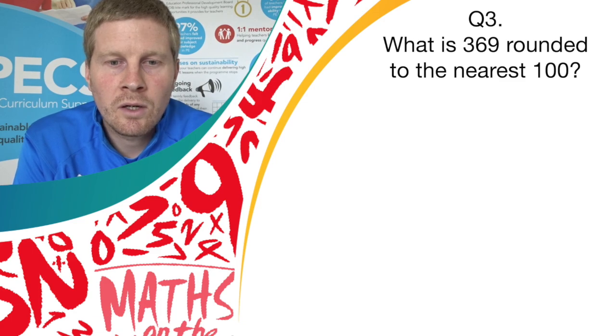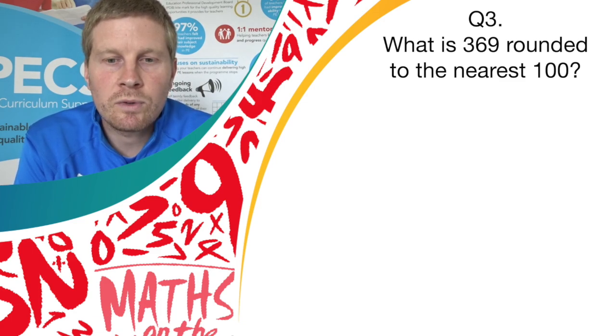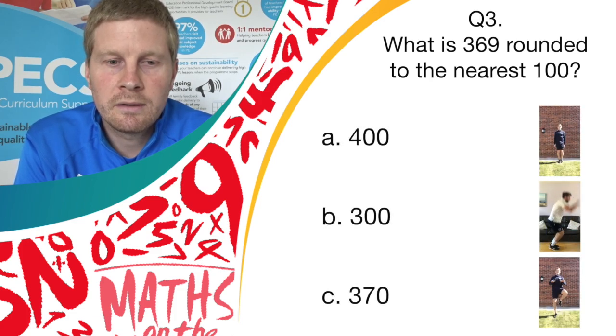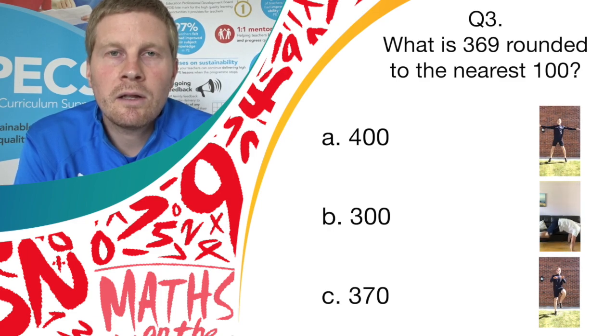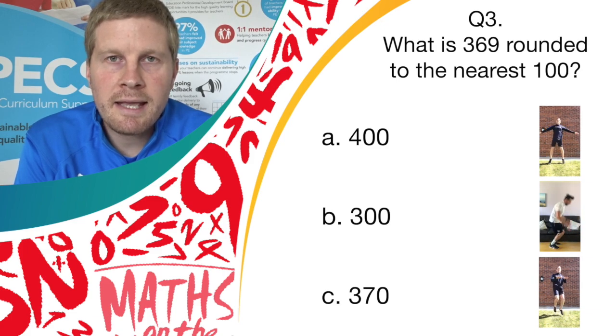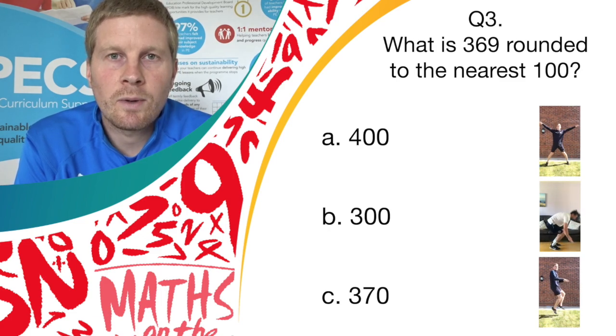Question 3. What is 369 rounded to the nearest hundred? Do you think it's answer A, 400; answer B, 300; or answer C, 370? If you think it's answer A, do star jumps. If you think it's answer B, do burpees. If you think it's answer C, do high knees.